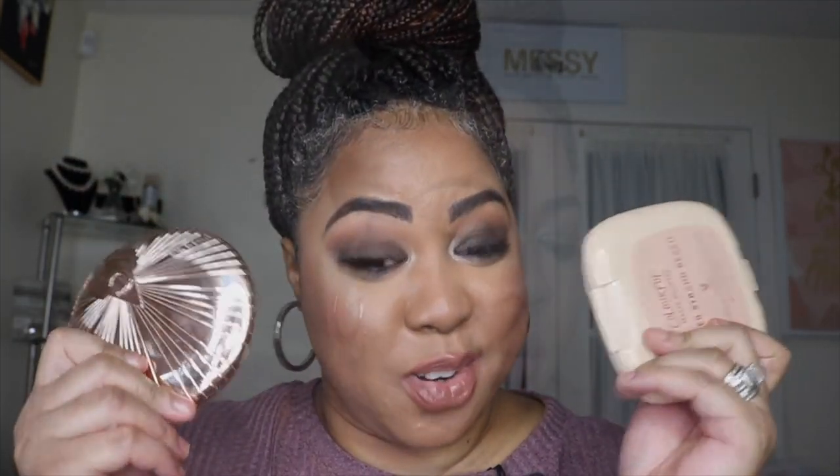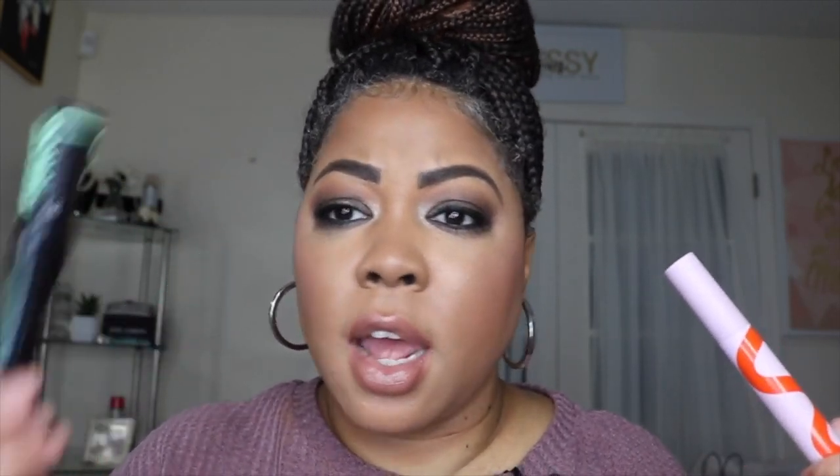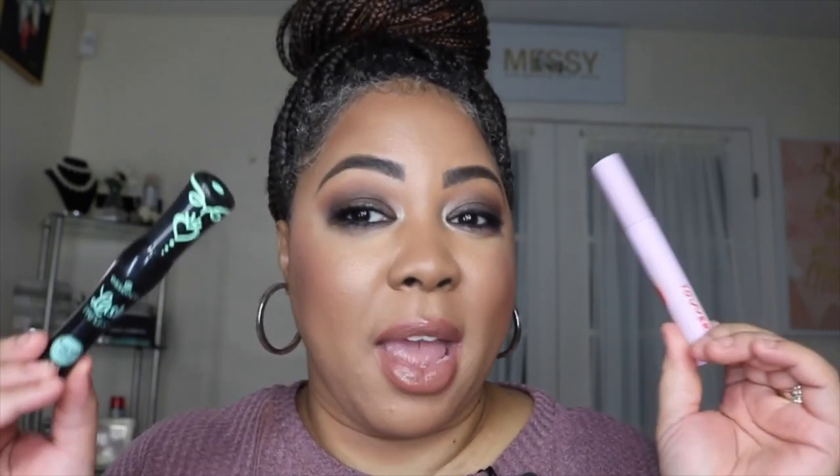Next up are some great mascara dupes. I have the Tower 28 Make Waves mascara — around $28 — and the Essence Lash Princess mascara at under $6, around $4.99. Both do the same thing: they pull out your lashes, give you volume and length, and have great staying power. Essence Lash Princess is one of the top-rated mascaras. If you want to save on the price tag, go with the Essence. Both are in my top 10 for mascaras.